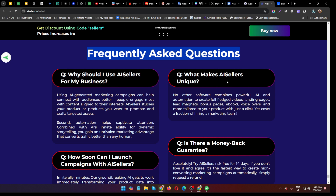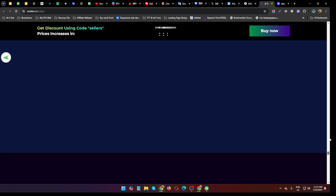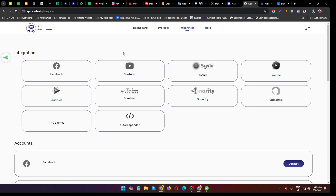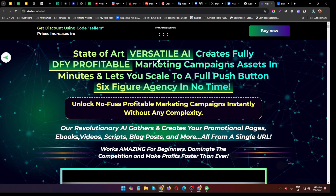What makes AI Sellers unique? No other software combines powerful AI and automation to create full-fledged videos, landing pages, lead magnets, bonus pages, ebooks, voiceovers and more, tailored to your product with just a click, yet at a fraction of the cost of hiring a marketing team. Yes, they provide a 14-day money-back guarantee. Step-by-step training is included inside the members area. I hope I've given you enough information — click the official website link in my description below. Stay safe, thank you, see you soon, and don't forget to subscribe to my channel.